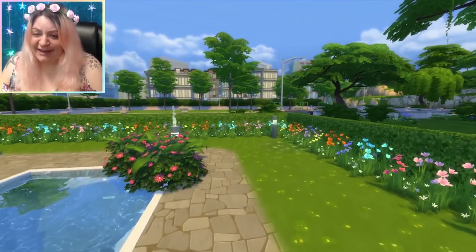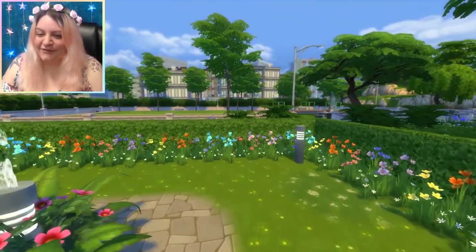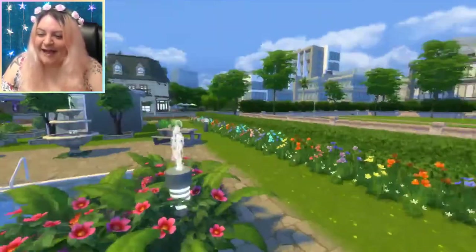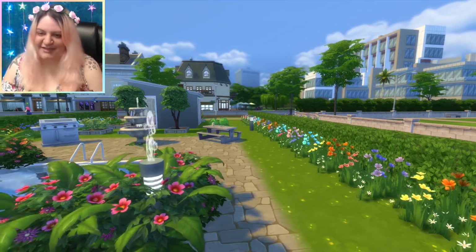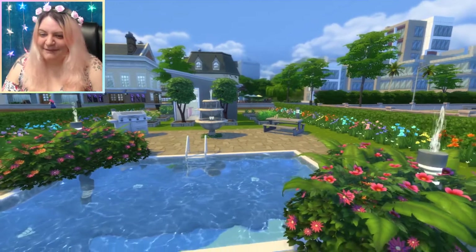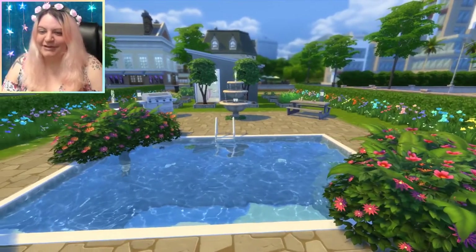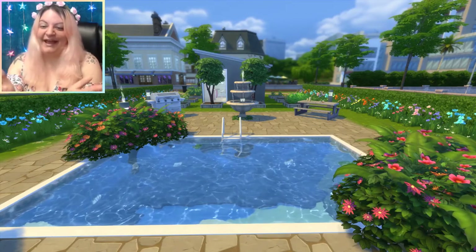This is such a cute tiny home. Thank you so much for sharing it with me, Autumn. I hope you guys enjoy it. It is of course available to download in the gallery. I'll have Autumn's gallery ID typed out in the description below so you can check that out for yourself. I don't think we need to do a floor plan because that was so tiny, but we are going to do my favorite shot.